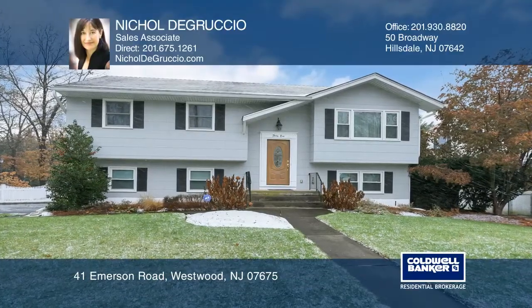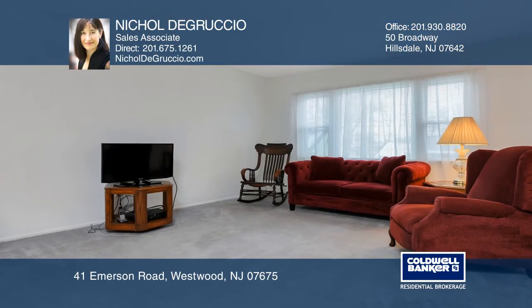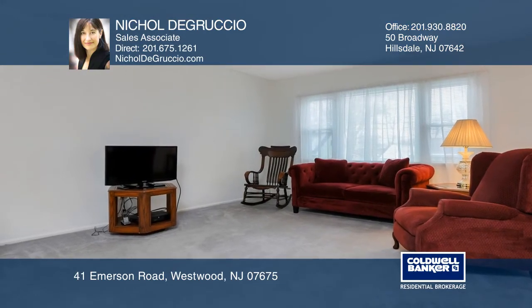You'll feel right at home in this lovingly maintained three-bedroom, two-bath bi-level situated on a large corner lot.